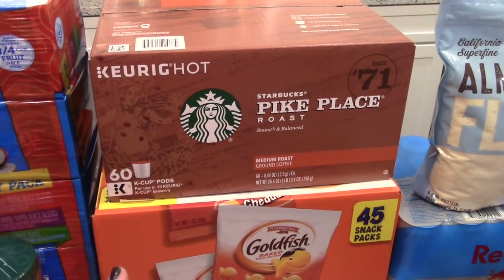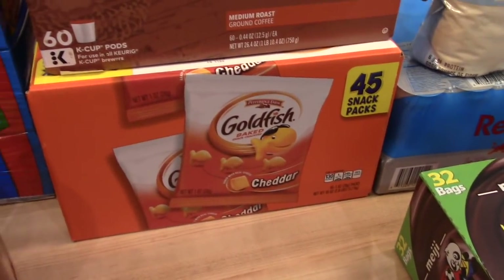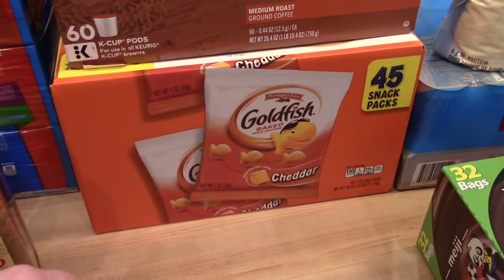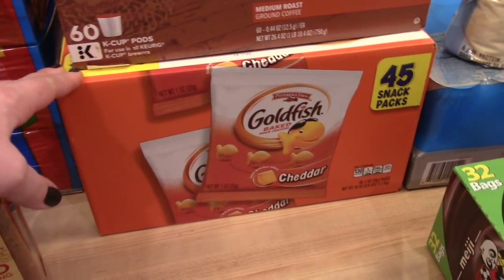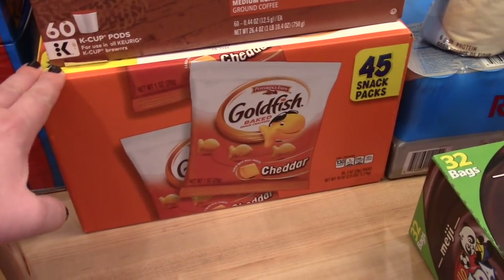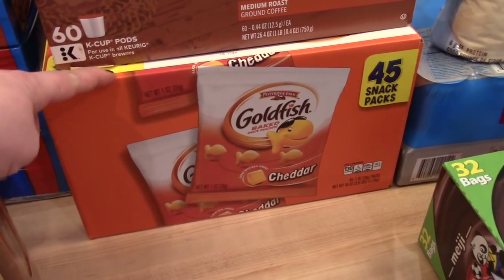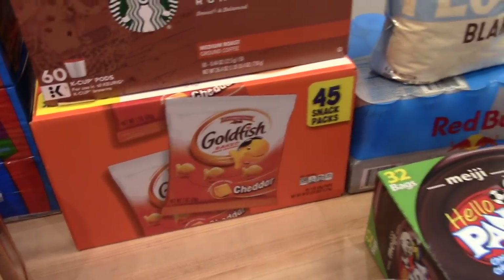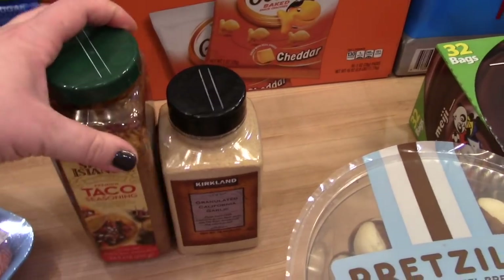Connor started kindergarten this year and his teacher requested parents bring snacks for the class of about 20 kids. They had Goldfish on sale for around six dollars and you get 45 snack packs — I thought that was a great buy, so I picked up a box. These will go to school and cover about two days' worth of snacks. I also bought some spices — I don't think I've really bought spice blends at Costco before, but I decided to this time.